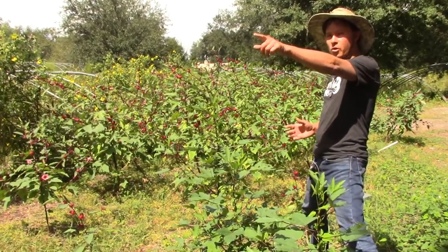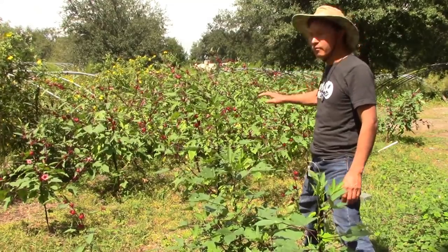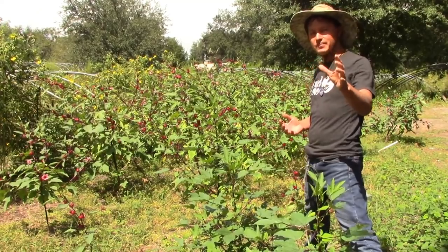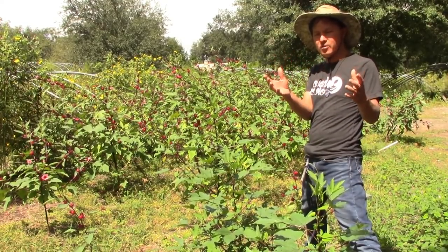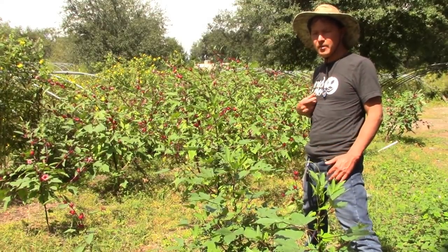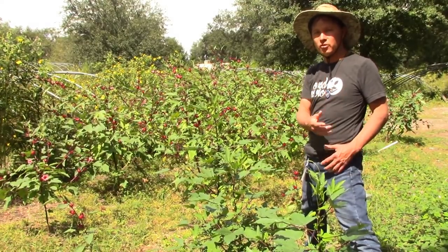The roselle worked so well up by the front fence that he planted a whole little section of it. That's a good thing — experiment in a small spot to see how something grows. If it grows well and has good economic value, then grow more of it. For me personally, I'd say grow what's easy and then find a way to make a product out of it that people will consume.